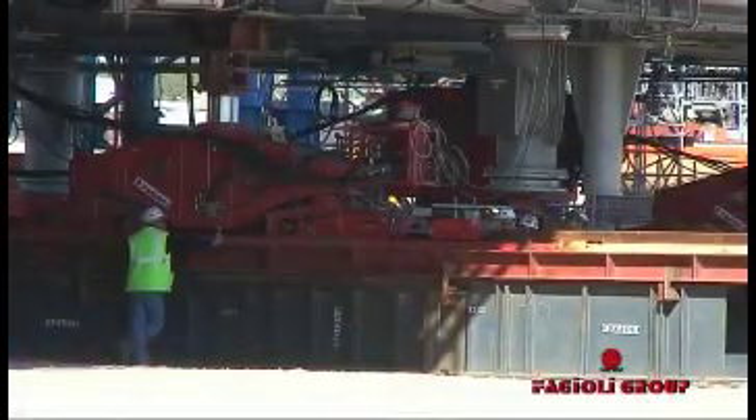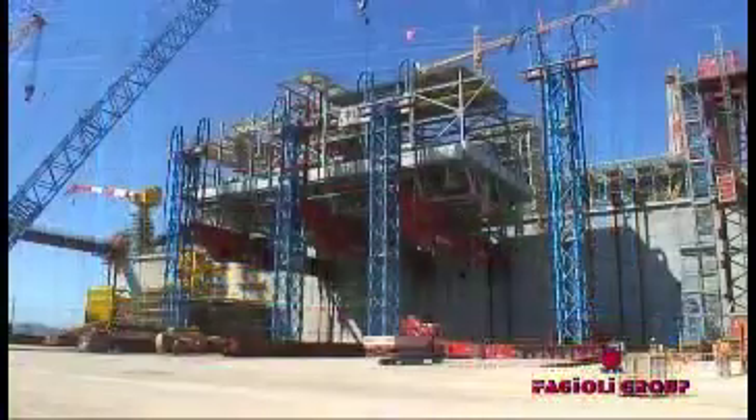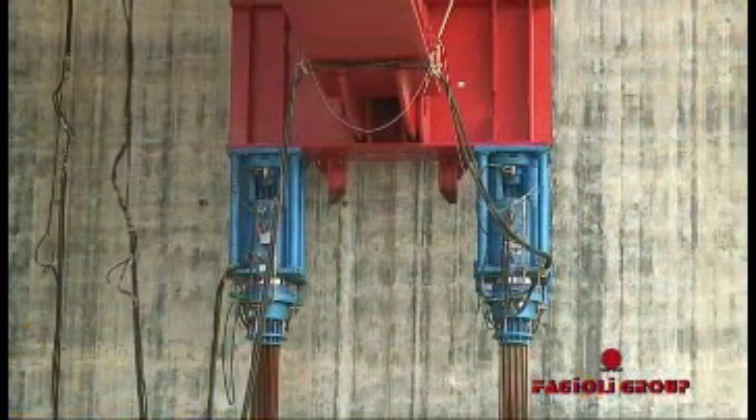Skidding system with 12 skidding shoes. Elevator system with 4 lifting towers, 4 main girders and 16 strand jacks with a capacity of 7,200 tonnes. 300 lines of SPMTs. 84 strand jacks. Two 750-tonne capacity crawler cranes. Six mobile cranes.